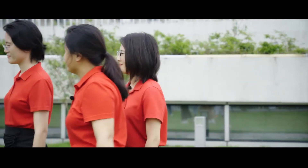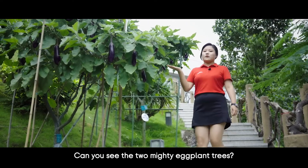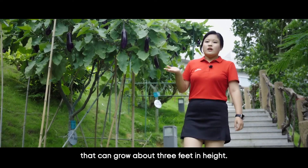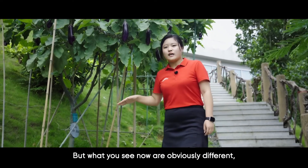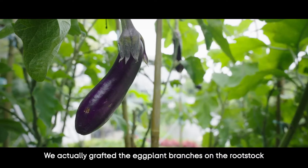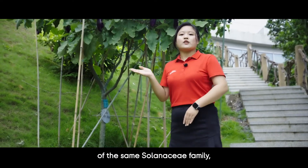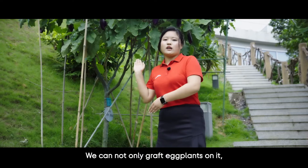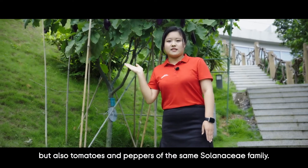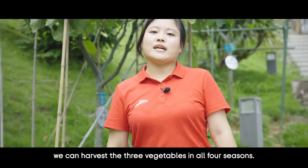Can you see the two mighty eggplant trees? Eggplants usually develop from branches of a plant that can grow about 3 feet in height, but what you see now are obviously different — already about 7 feet in height. We actually grafted the eggplant branches onto the rootstock of the same Solanaceae family to get the eggplant trees. We can not only graft eggplants on it, but also tomatoes and peppers of the same Solanaceae family.